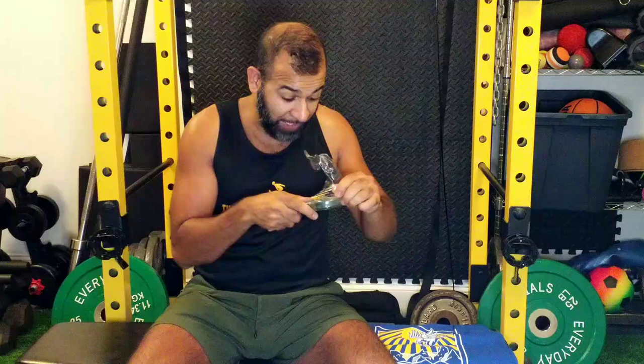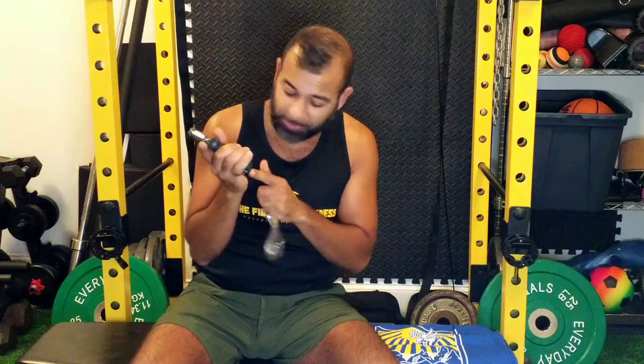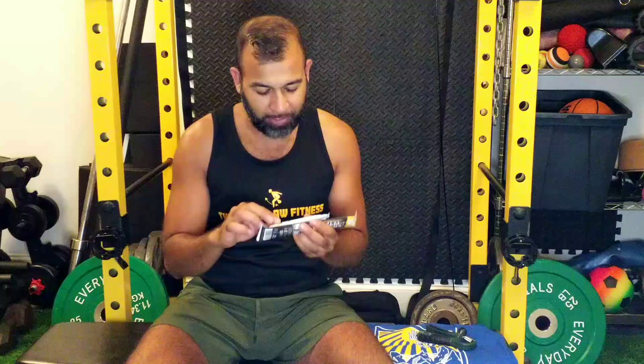Oh, a little grip trainer thing - looks like you can even adjust it from five kilos to 60 kilos. No way, that's pretty freaking awesome, can't wait to try that out. It's got a counter on it too - so cool, very nice little fun fitness item.